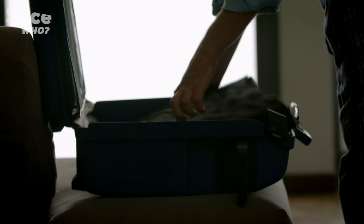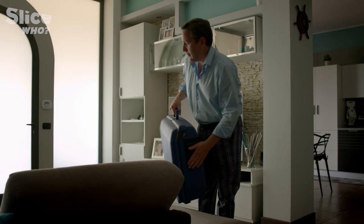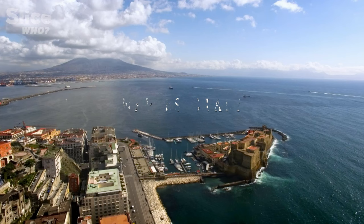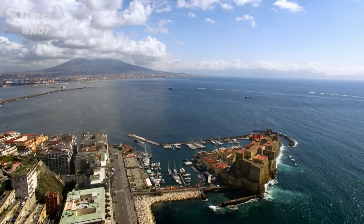This is the beginning of a major investigation, which will take the Lucan portrait across Europe. The first stop is the Innova Centre in Naples, specialised in the scientific study of historical monuments and works of art.